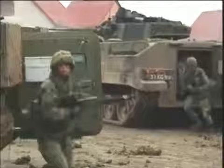Now, Top 10 will test, assess, and grade the most feared and powerful infantry fighting vehicles in military history.